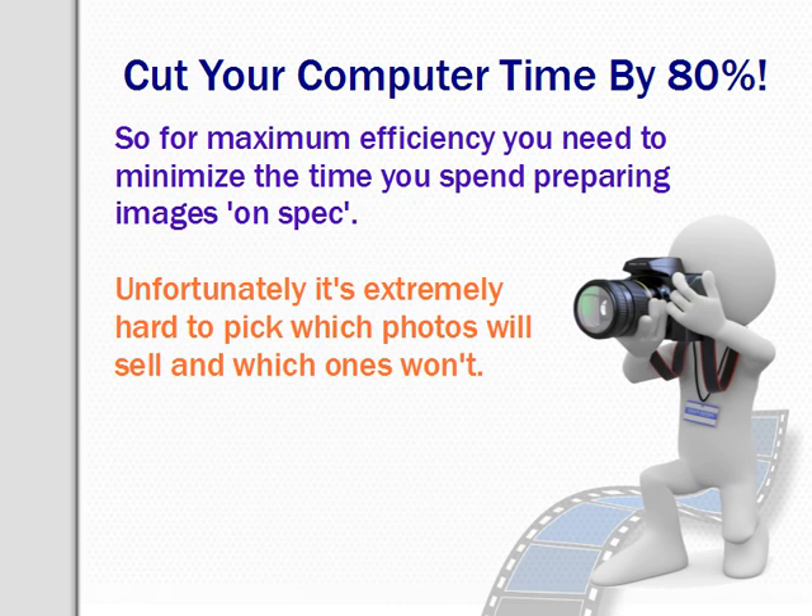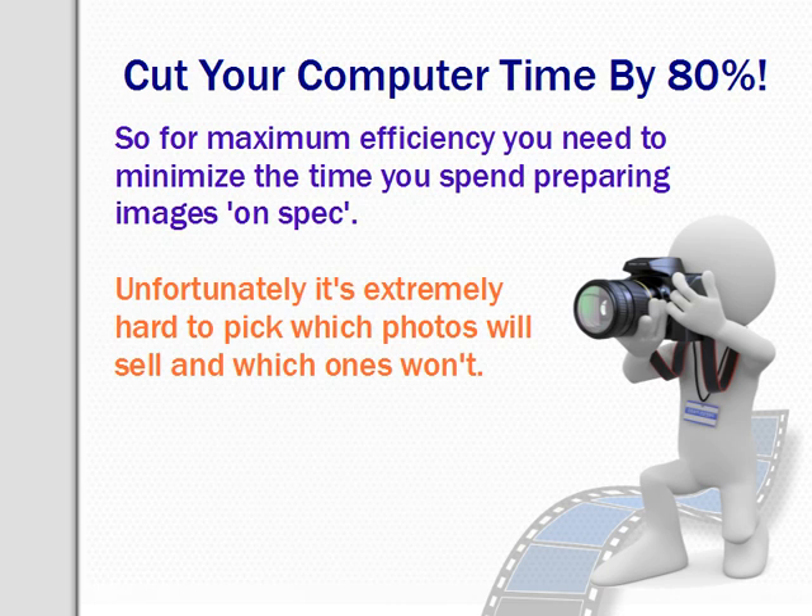It was the very first sale for that photographer and the very first sale for Oz Images. It was a similar story with our best ever sale. I was pulling my hair out trying to scan a really dark sunset silhouette shot and was ready to give up. In the end I found some advice on one of the photography forums, gave it one last try, and got something that wasn't brilliant but wasn't too bad. I loaded that one up and it sold a little while later for five figures to a US credit card company. So the message there is: most images won't sell, but pretty much any image can sell — so tread very carefully.